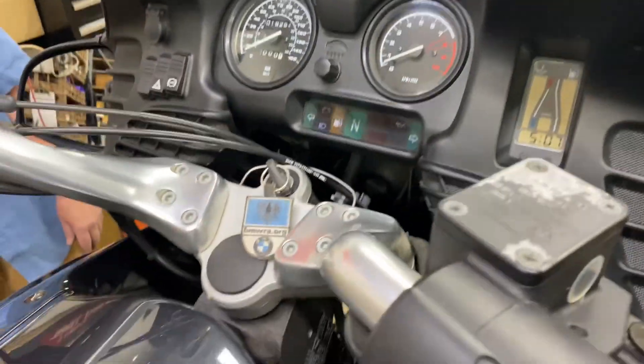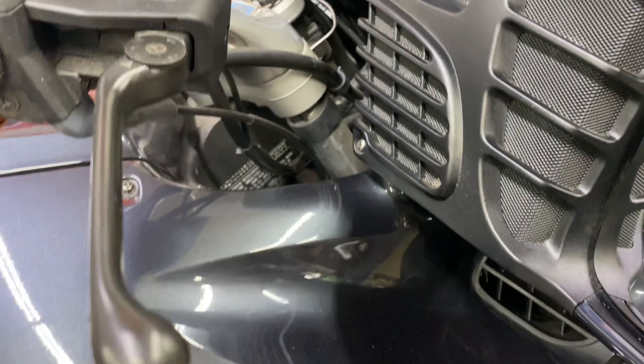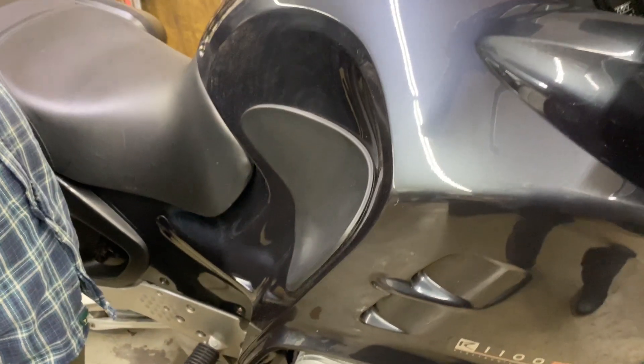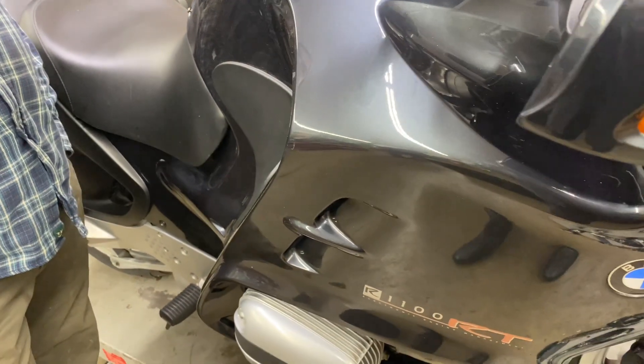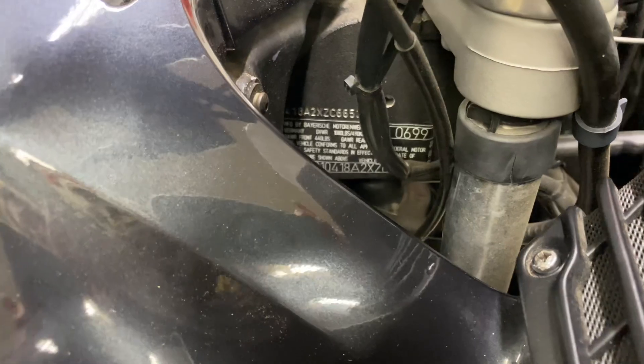We don't do much with these kind of bikes. We fixed the fuel pump on it, put two new tires on it, and put a new battery in it. And that's basically about it.